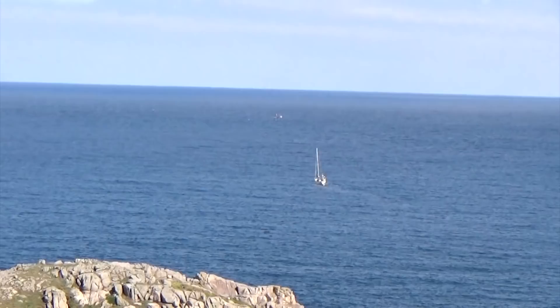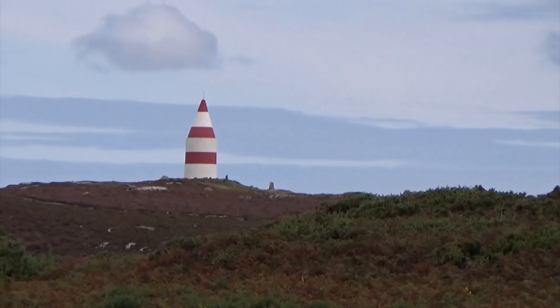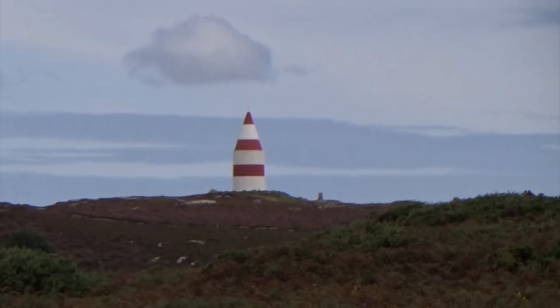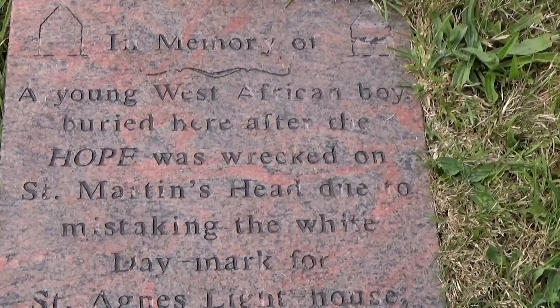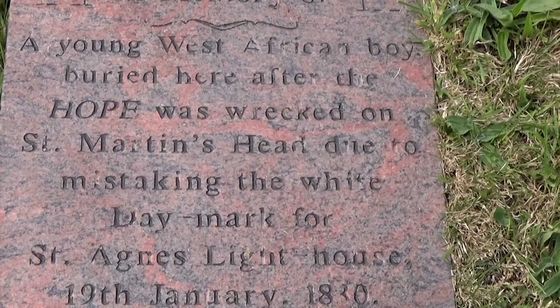This is the upper end of the island and this is the day mark — an early form of lighthouse. It used to be painted white, but there was a nasty shipping disaster when it was mistaken for another lighthouse, so they put the red bands around it. In the church graveyard there's a little gravestone telling the story of a young West African boy who was buried there, and it explains how they put the red stripes on to avoid any confusion with St Agnes Lighthouse.